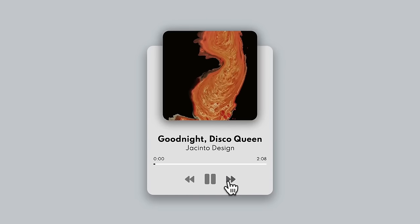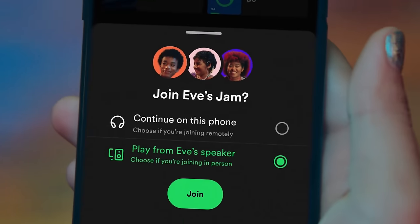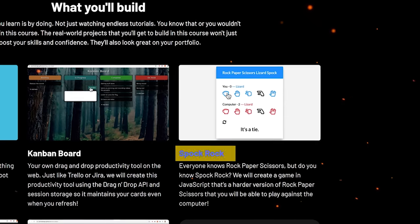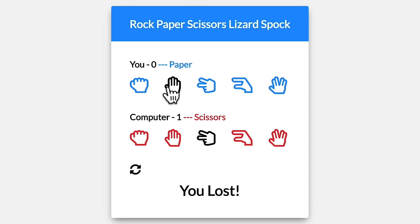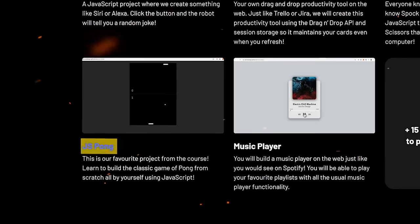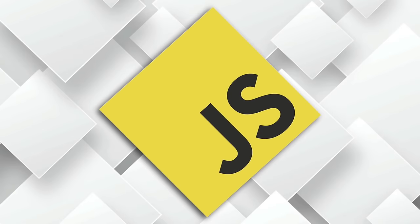Music Player: you will create a web-based music player similar to Spotify, where you can play your favorite playlists with all the typical music player features. This project involves working with the HTML5 Audio API. Spock Rock: a JavaScript game that's a challenging twist on Rock Paper Scissors — you can even play against your computer, using Confetti.js and modules. Pong: described by the instructors as their favorite project, it helps you discover how to create the classic game of Pong from scratch using JavaScript and advanced HTML Canvas.